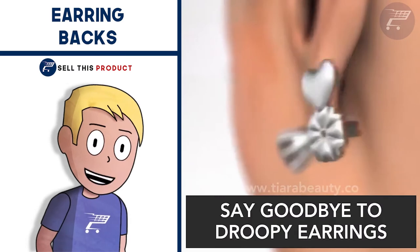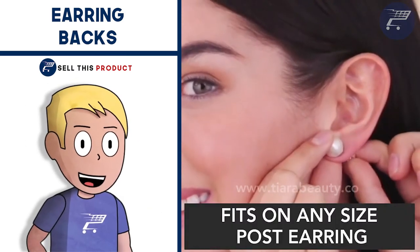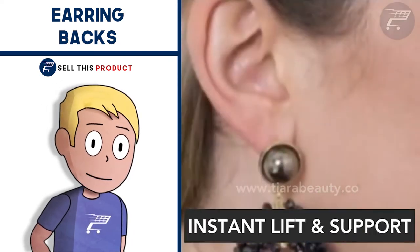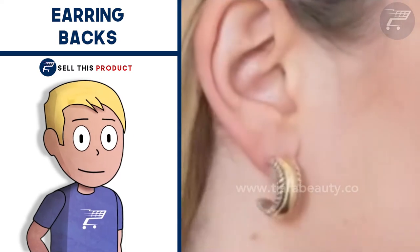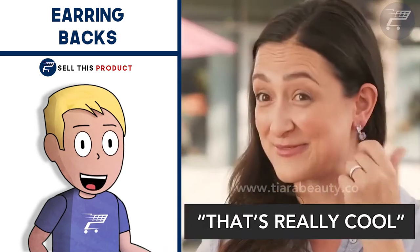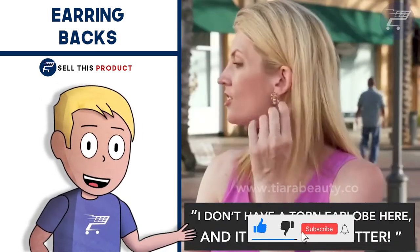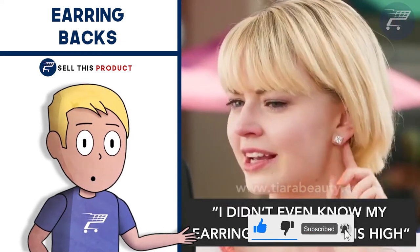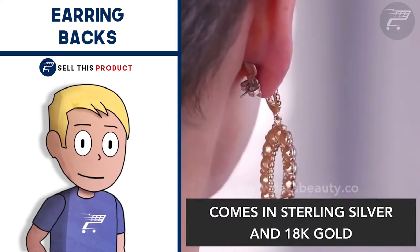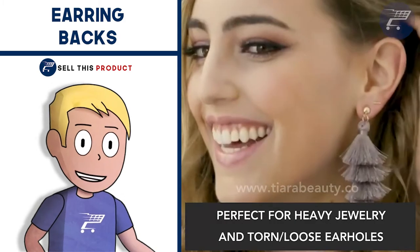Next up we have the Earring Bags. This is a really awesome looking product — it's a problem solver and it definitely has that wow effect. Now you can replace your existing earring bags with these skillfully designed lifts and forever change the way earrings look on you. The earring bags have a unique shape that holds large and heavy earrings upright in your earlobe. They're also great for correcting bad piercing and stretched earlobes. They're good quality and come in different colors, and they're very easy to use — you can slide them onto any earring posts and notice the results straight away.